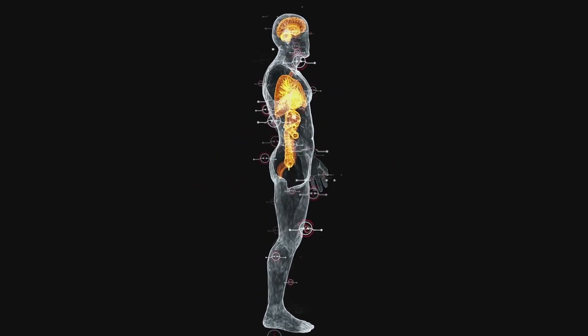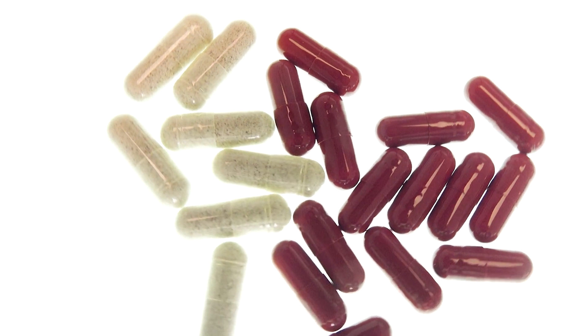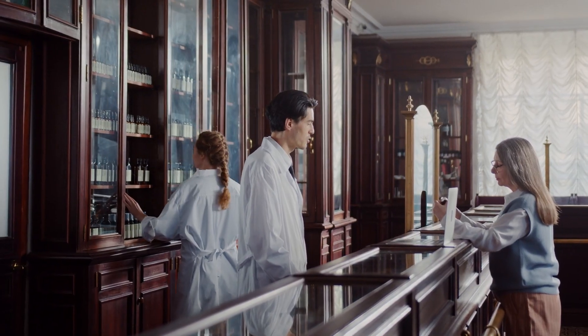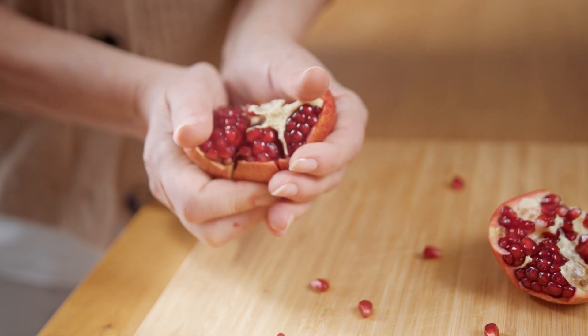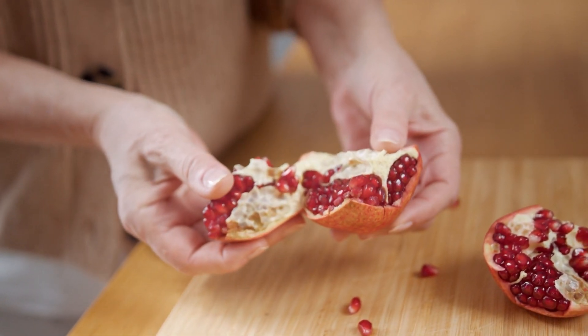Colchicine prevents the buildup of amyloid in organs and tissues. Certain antibiotics and antifungal medications should not be taken with colchicine, so check with your pharmacist and physician. Patients on colchicine should not consume grapefruit and pomegranate, as either can interfere with metabolizing the medication.